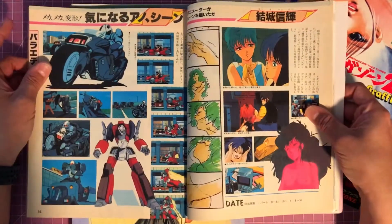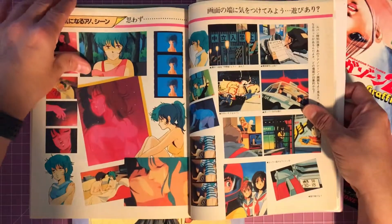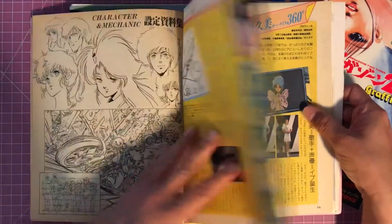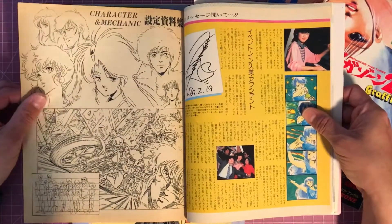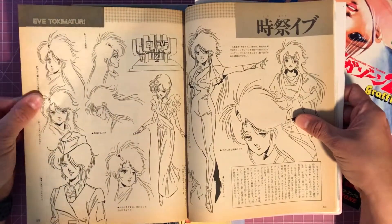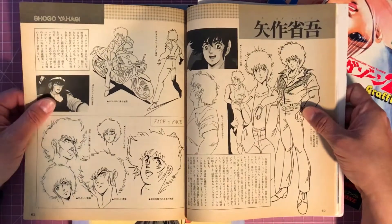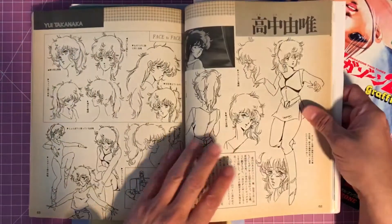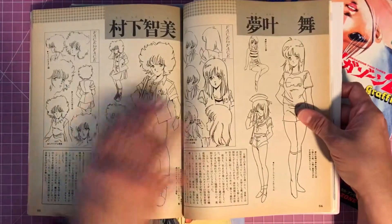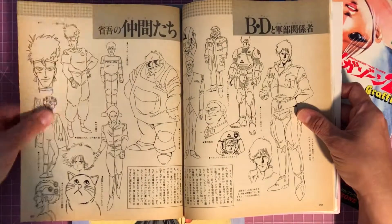I've seen another Megazone 23 book floating around out there, and the person that has it up for sale doesn't have any shots of the interior — just the cover and the price, which kind of scares me when I can't see what the inside looks like. I've definitely bought books without interior samples that turned out amazing, but I've also bought books where a seller puts five great interior pictures and then the rest is all black-and-white model sheets — so it can go either way.